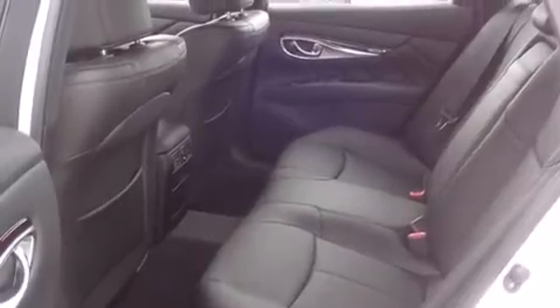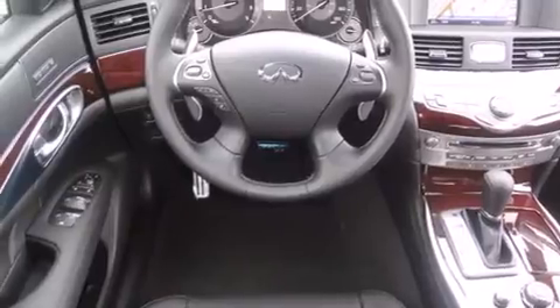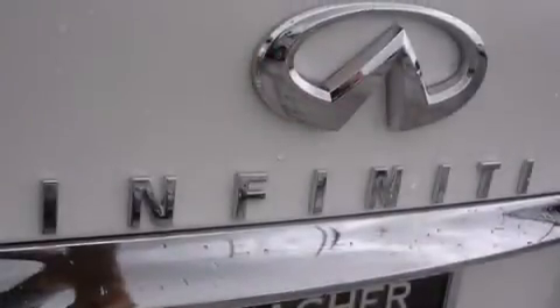Features include the premium package, Bluetooth cell phone integration, the sport package, traction control and stability control systems, leather seats, side curtain airbags, memory settings for the seat's position so you can recall your favorite alignment with the push of one button, air conditioning with automatic climate control, and a sunroof that enables you to fill the cabin with fresh air at the push of a button.